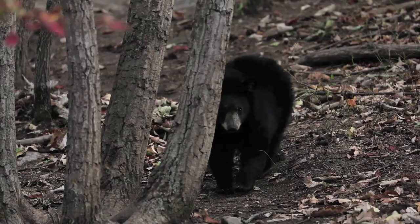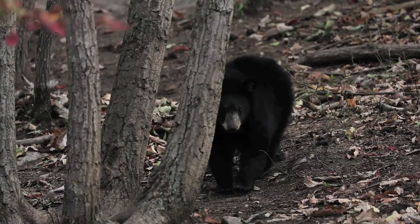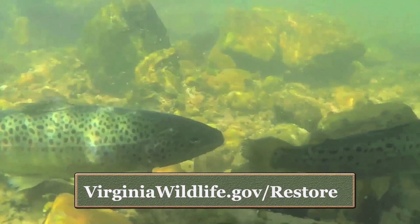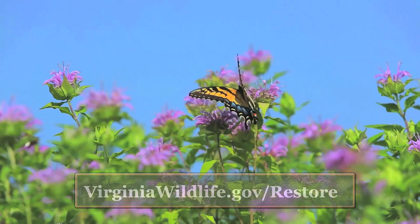The best way to support habitat conservation and restoration for projects just like this one is by purchasing a Restore the Wild membership, which can be done online or over the phone. This membership comes with a lot of great perks, but most importantly it helps fund our ongoing restoration projects, which directly benefit our native wildlife. If you're looking to learn more about this project or other habitat conservation work at the Virginia Department of Wildlife Resources, consider following us on social media or subscribing to our Notes from the Field blog that goes out monthly.